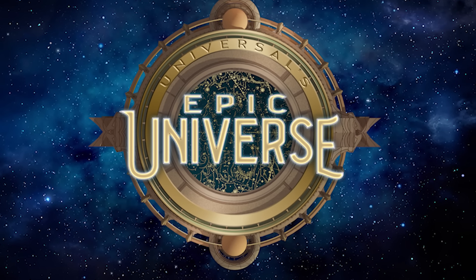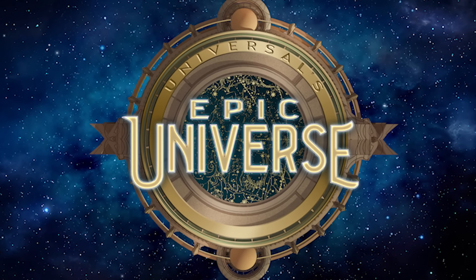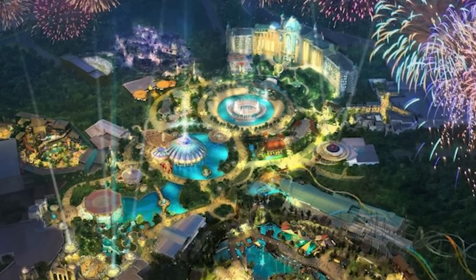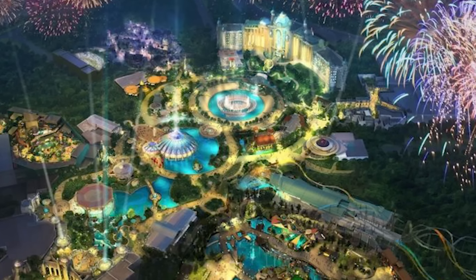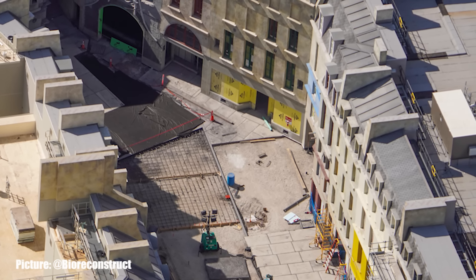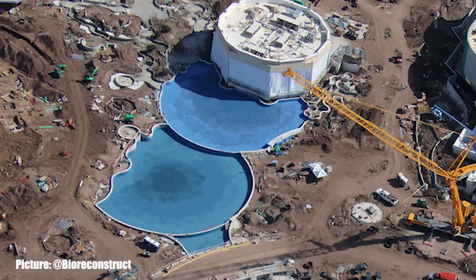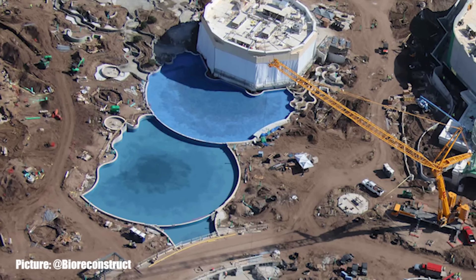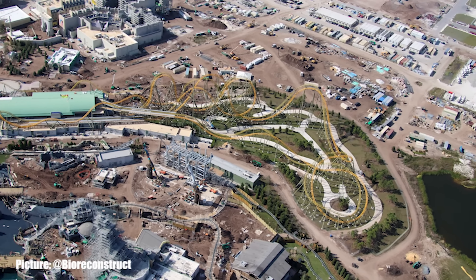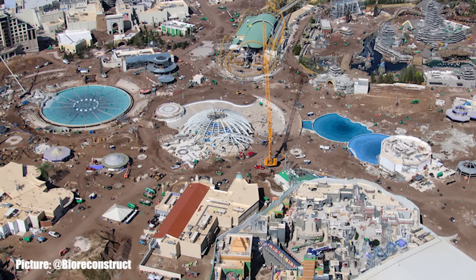Another week has passed since we checked in on Universal Epic Universe. BioReconstruct has done it again and provided us with new aerial views of the construction progress. From the first concrete inside of the Parisian streets, to the first boat ride in the water at Fire Drill, and both ponds in front of Atlantic Restaurant painted bright blue — all of this and more on this week's Universal Epic Universe Construction Update, with aerial views provided by BioReconstruct.